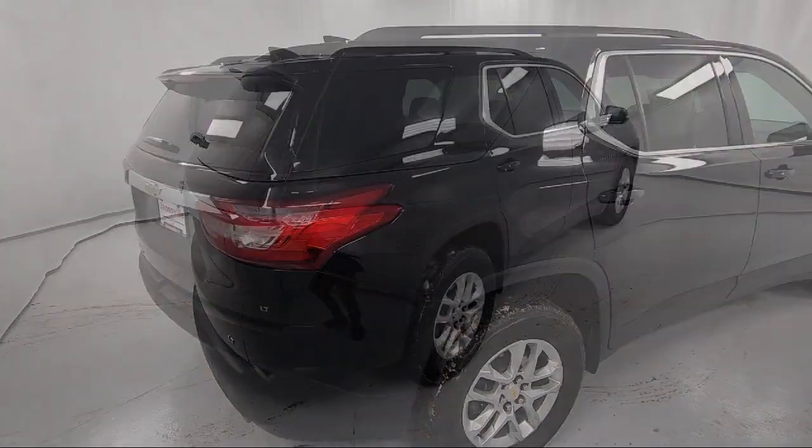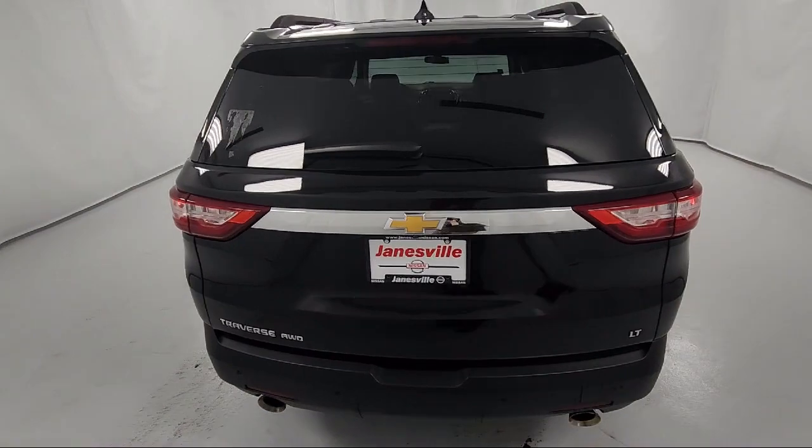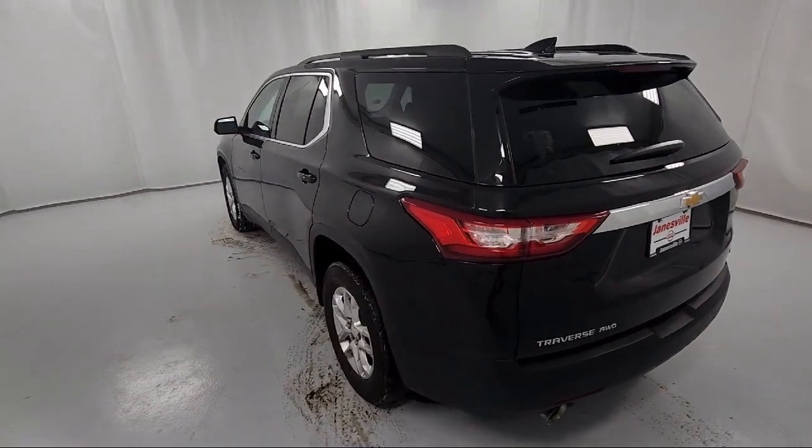It also features a blind spot monitor, Chevrolet Infotainment 3 Plus system, privacy glass, jet black leather-appointed seat trim, and has less than 45,000 miles on the odometer.